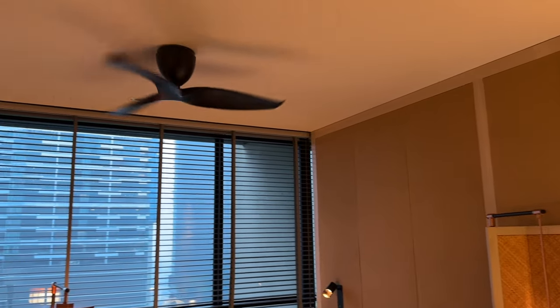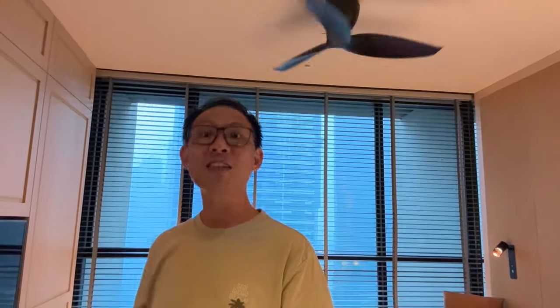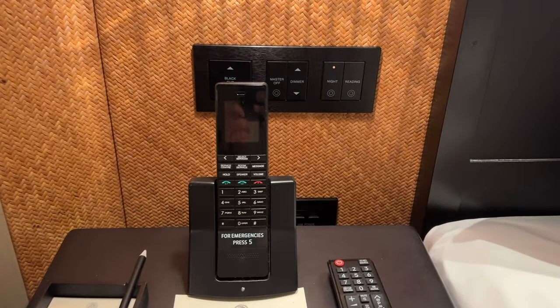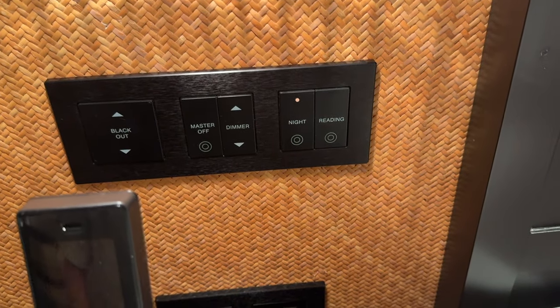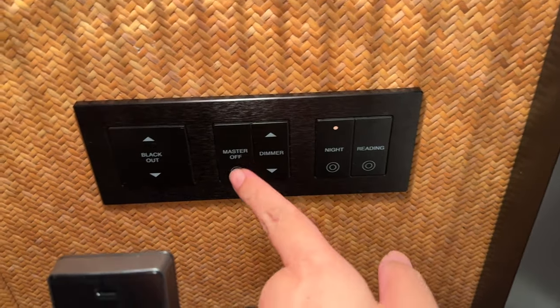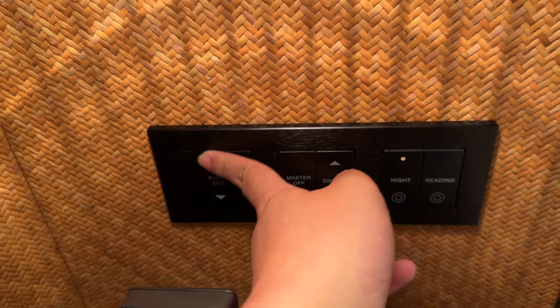This place is so homely that they even have a fan here. You might wonder — is this room air-conditioned? Yes, of course it is. The fan is just for display to make it feel really like a home. All control buttons are clearly labelled at the side of the bed, and just like the bathtub area, the blackout blind is controllable with just a press of a button.